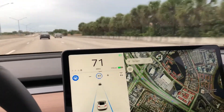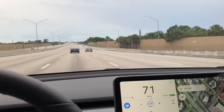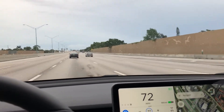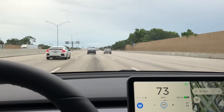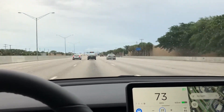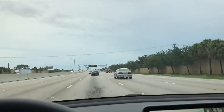Hi Tesla fans, this is a video about the awesome view that you get from your Model 3. As you can see in front of me, there are few cars — I'm driving on a Florida highway. The view from this car is amazing. The front of the car drops in really quickly because there's no engine, and there's no clutter in front of me or the steering wheel, so you get an amazing view of the road.